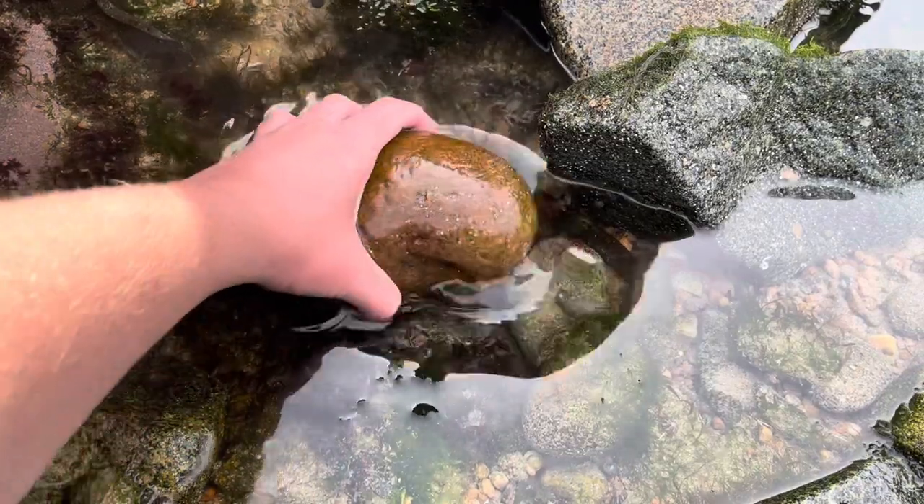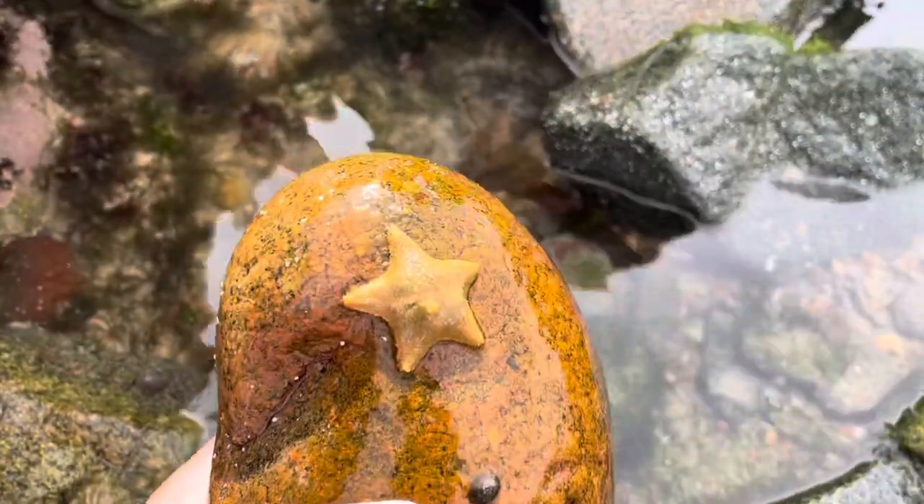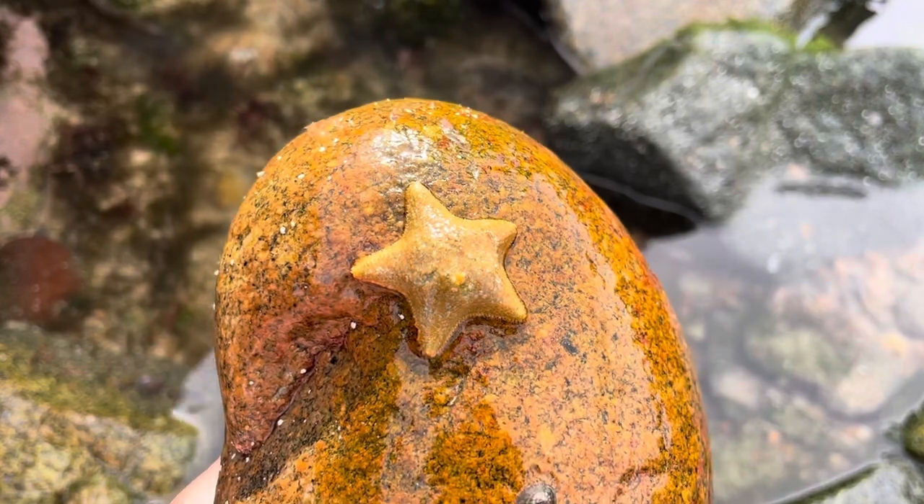Today on Life in the Rock Pool, we're taking a look at one of the UK's starfish. This is Astarina gibbosa, also known as a starlit cushion star.